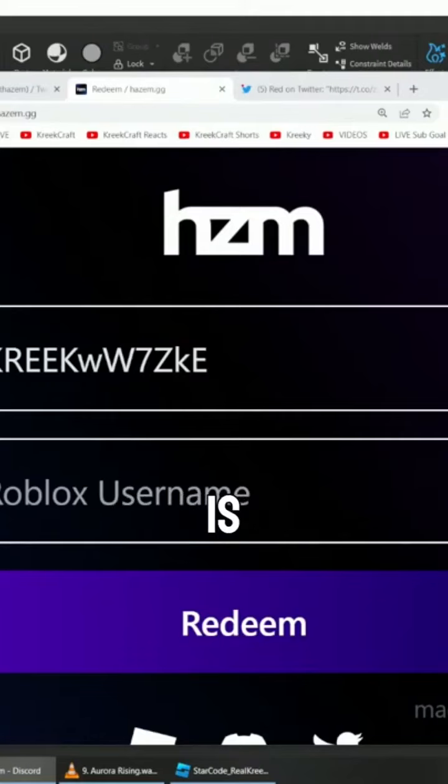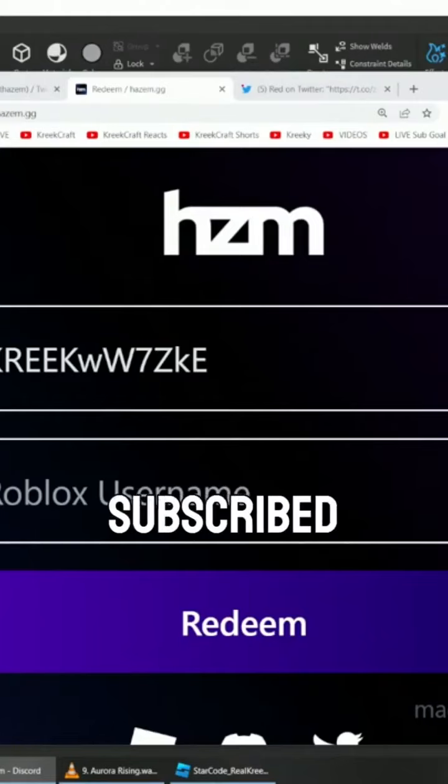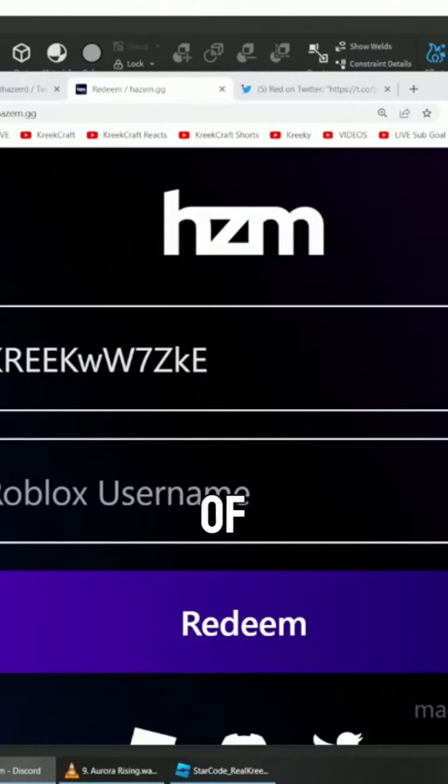Making sure everything here is good. I'll give you guys a second — hashtag ready into the chat when you guys are ready. We're going to give this out. If you're subscribed to the channel, you have a higher chance of getting it, by the way.